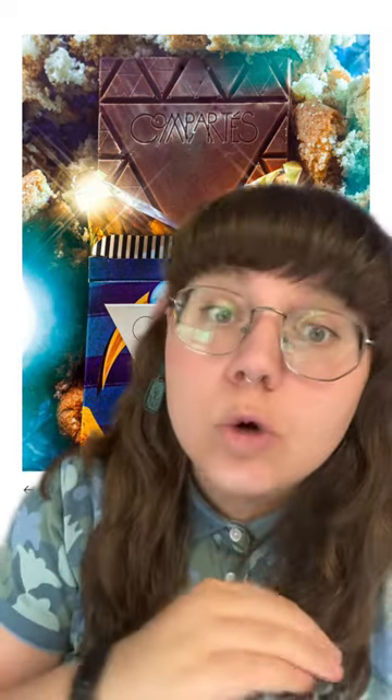Number four on our list is the Compartese Blueberry Muffin Chocolate Bar. It's pricey, but it's really, really tasty. Great authentic blueberry flavor. It would make a nice gift.